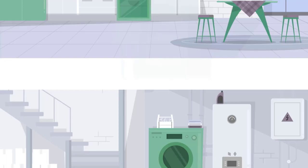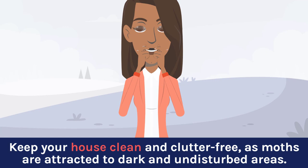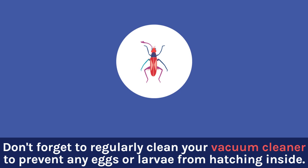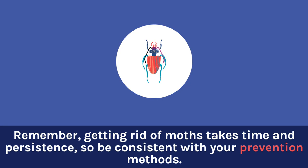If you have a wool carpet, consider using a moth repellent spray to protect it from damage. Keep your house clean and clutter-free, as moths are attracted to dark and undisturbed areas. Don't forget to regularly clean your vacuum cleaner to prevent any eggs or larvae from hatching inside. Remember, getting rid of moths takes time and persistence, so be consistent with your prevention methods. By following these tips, you'll be able to keep your home moth-free and protect your belongings.